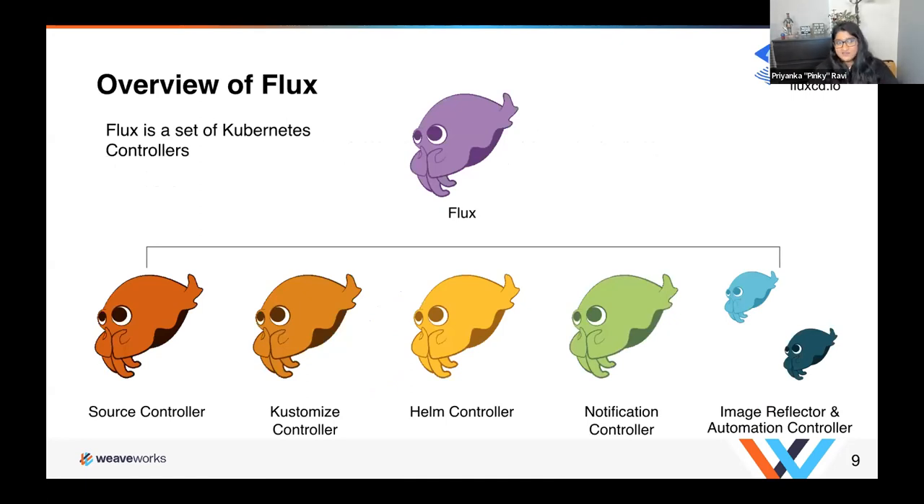Flux is a set of Kubernetes controllers. A controller handles the lifecycle of objects in Kubernetes — what should be done when an object is created, updated, deleted, etc. Because of its microservice architecture, you can pick and choose what pieces you want to utilize. The controllers are: the source controller, the kustomize controller, the Helm controller, the notification controller, and the image reflector and automation controller. I'll come back to these later.